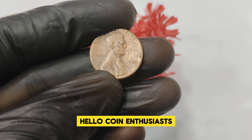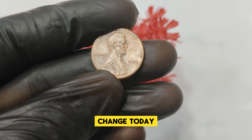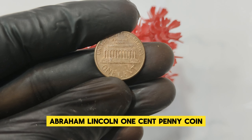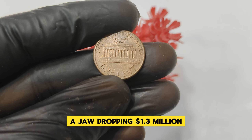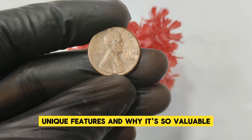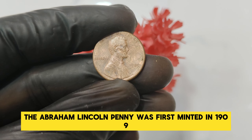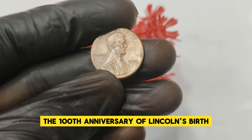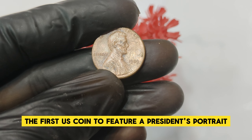Hello, coin enthusiasts! Welcome back to our channel, where we uncover the hidden treasures in your pocket change. Today we're diving into the fascinating world of the 1989 No Mint Mark Abraham Lincoln one-cent penny coin. This little coin could be worth a jaw-dropping $1.3 million. The Abraham Lincoln penny was first minted in 1909 to commemorate the 100th anniversary of Lincoln's birth. Designed by Victor David Brenner, it was the first U.S. coin to feature a president's portrait.